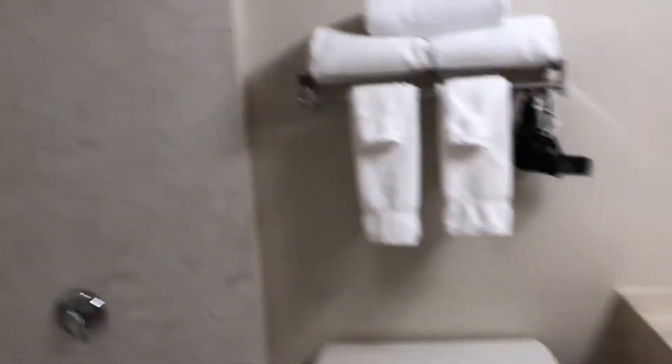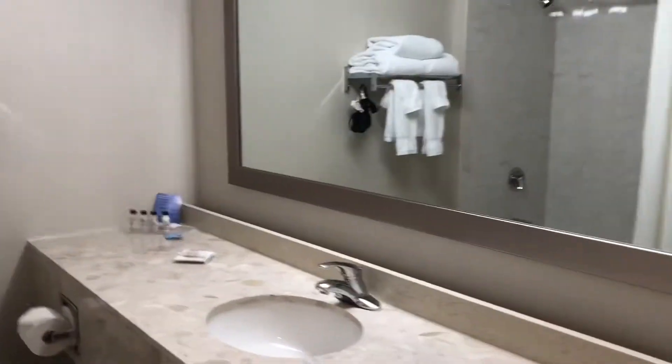So here's the bathroom — very spacious, mirrors. Pretty simple but does the job. Very clean, modern.